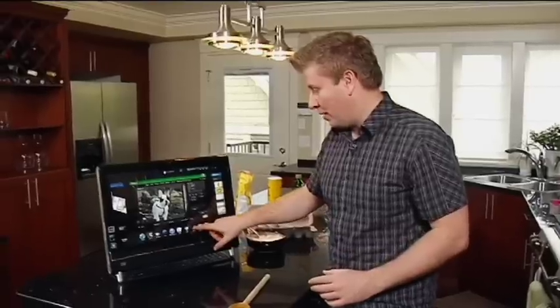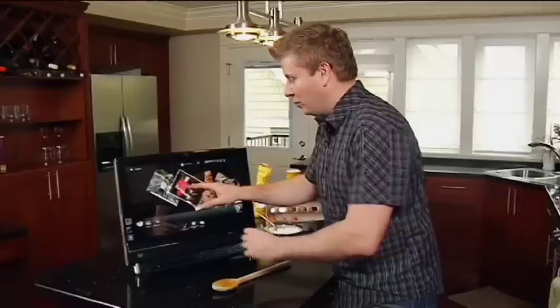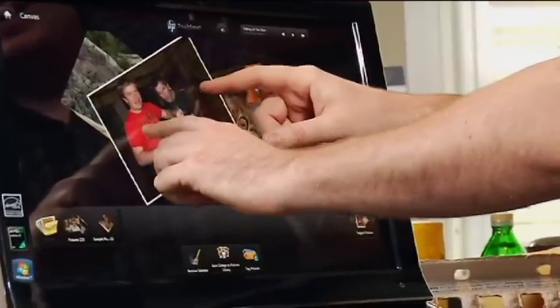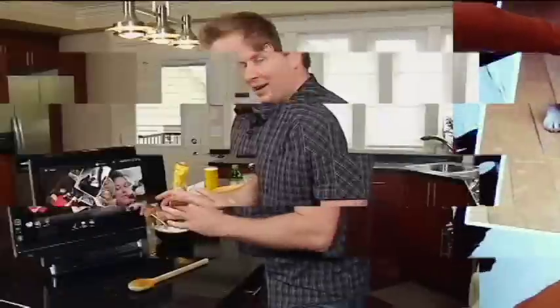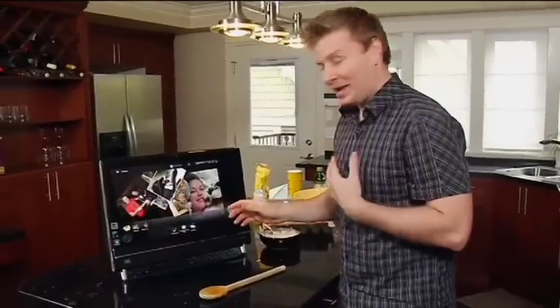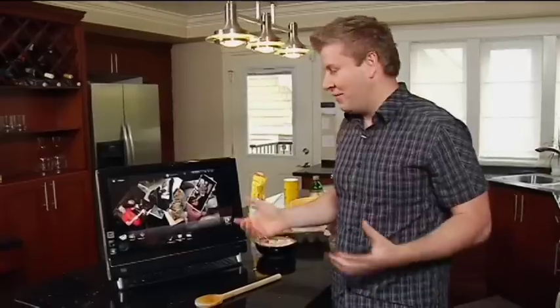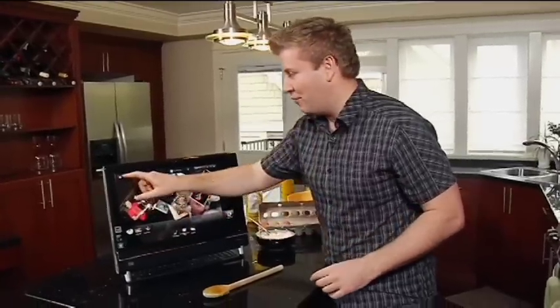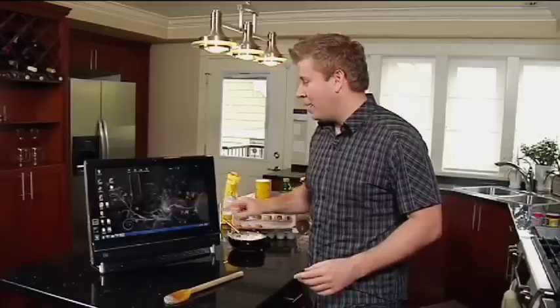I'm also going to show you a program called Canvas. It takes all of your photos and lets you use the touchscreen to do some creative things. I can really show the multi-touch feature — I can spin them, make them smaller, make them bigger. Once I've got something that looks cool and creative, I can save it to a collage and it makes one photo that's a collage. It's a fun way to have access to your different photos.